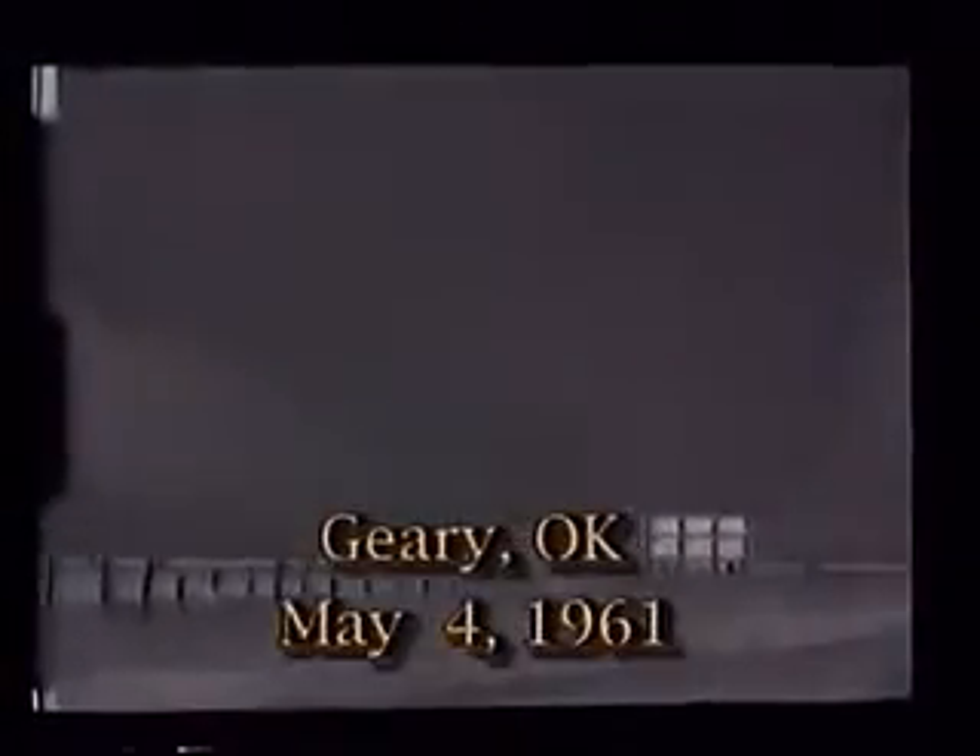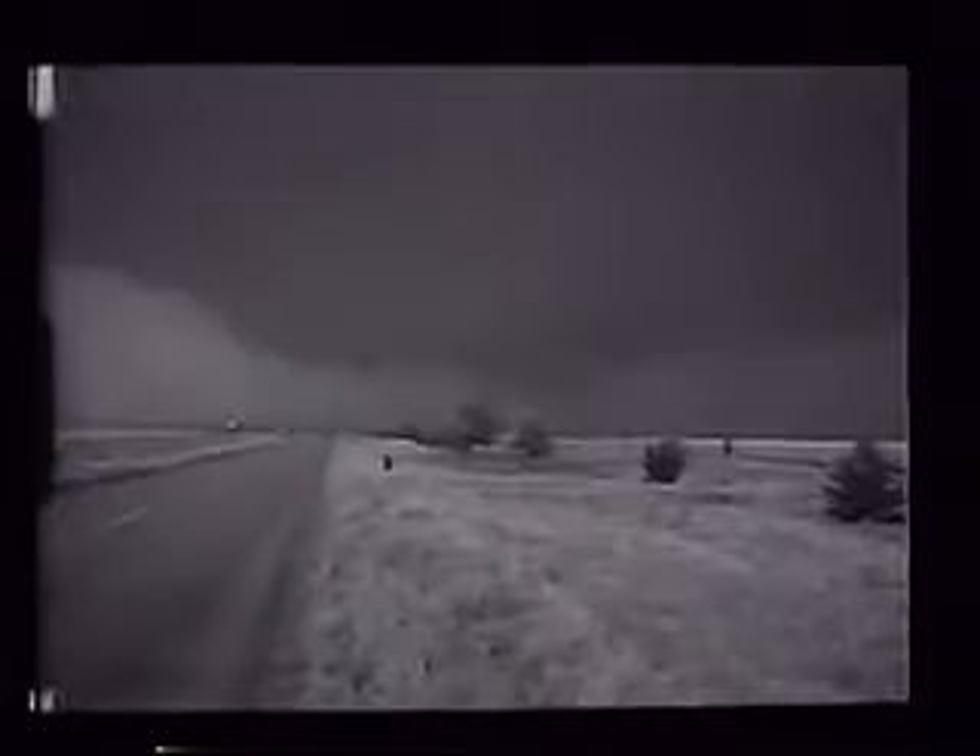This is the first film ever taken of a tornado on an actual tornado chase. Neil Ward, one of the true pioneers of severe storm research, was guided to it by Oklahoma City radar. The position of a supercell with a weak echo region was relayed from Oklahoma City to a state highway patrol car that accompanied Neil.